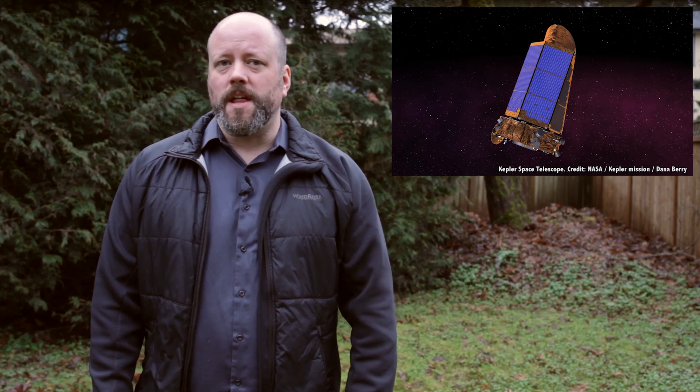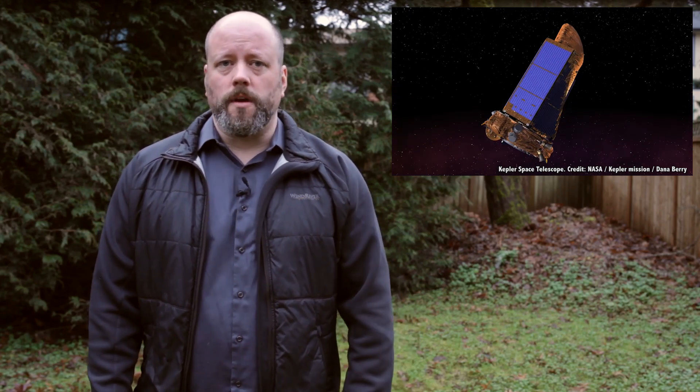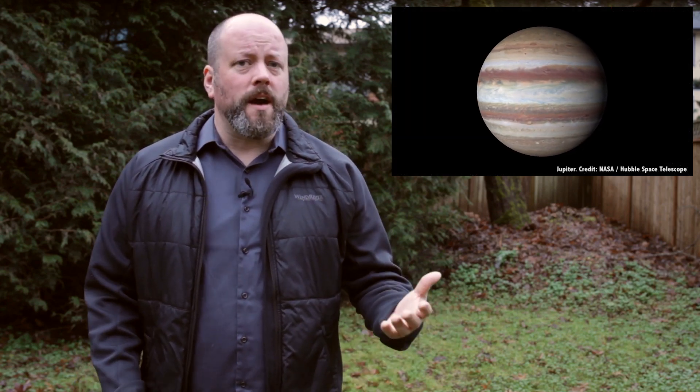In summer of 2015, astronomers announced a strange new discovery from NASA's planet-hunting Kepler Space Observatory. Some object was blocking out about 22% of the light from its parent star, KIC 8462852. Even the largest planet in the Solar System, Jupiter, would only block out 1% of a star's light.